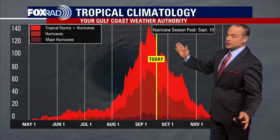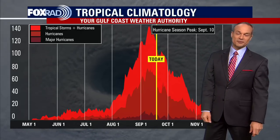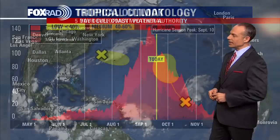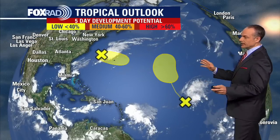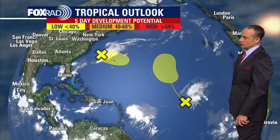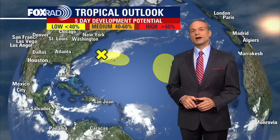We shall see what the rest of the season holds, but for right now there's really nothing else urgent out there. In fact, there are only two areas that we're watching, and none of them has anything more than a 20% chance for development over the next five days. We'll have another look at the tropics for you right here on your Fox 26 social media platforms. Have a great weekend.